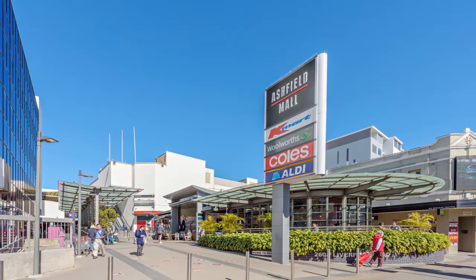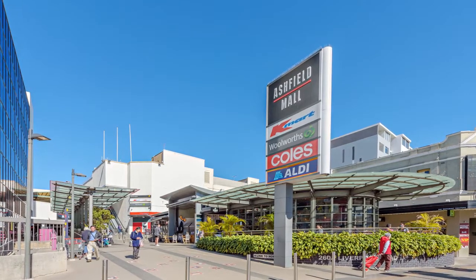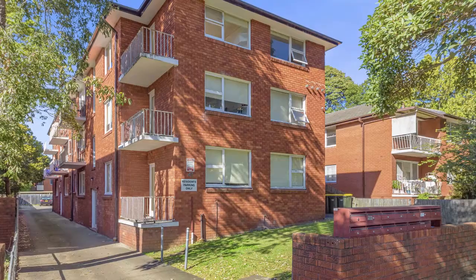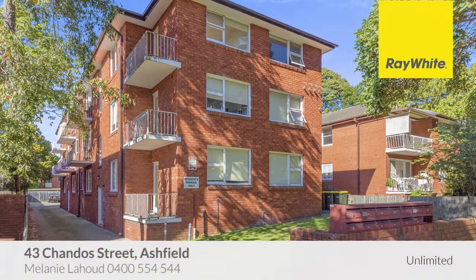Ashfield is a thriving suburb of Sydney. It offers excellent proximity to the city, great public transport, schools, hospitals and shopping precincts. This blue chip block of apartments would be a valuable addition to any property portfolio.